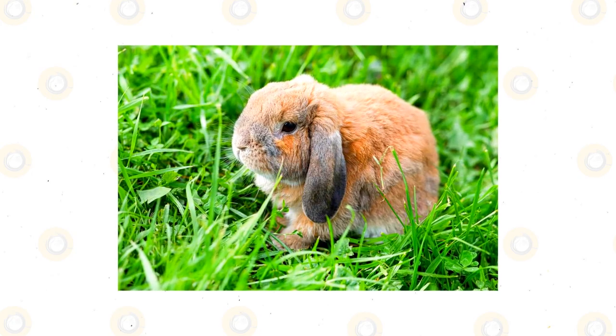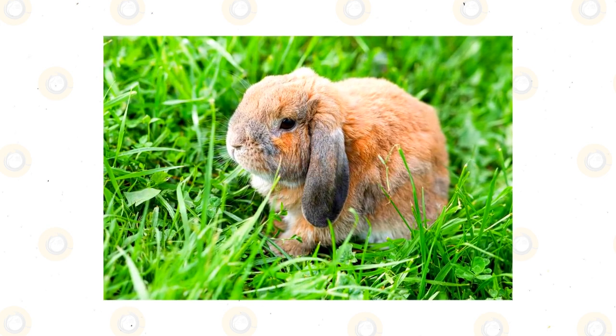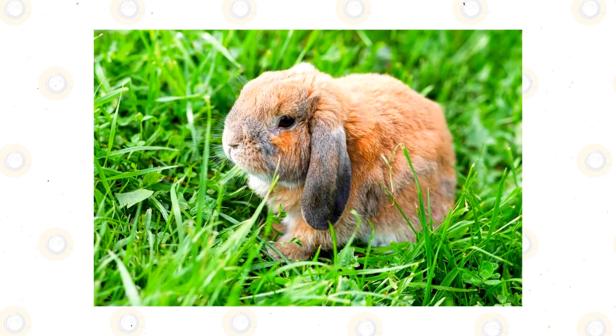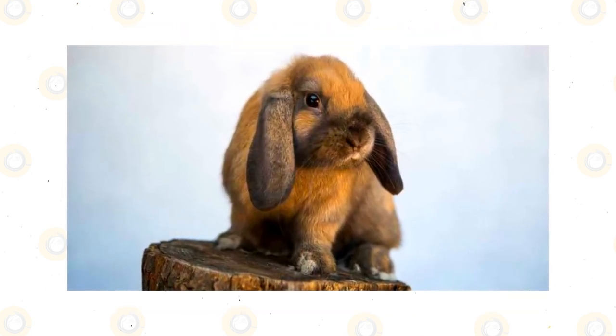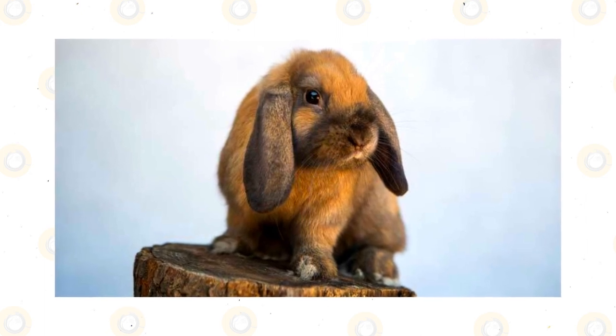This cutie features soft and thick fur in many different colors. Their coats can also be tricolored or bicolored. They have small, compact bodies with semi-long lopped ears. They will grow to anywhere from 2 to 4 pounds and have a noticeably flat head.